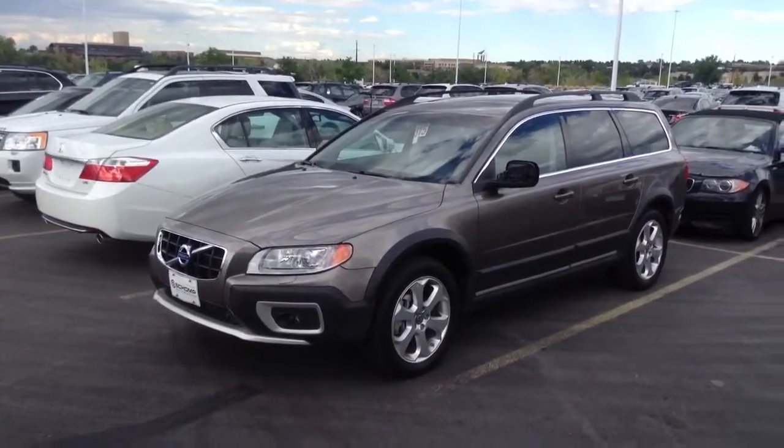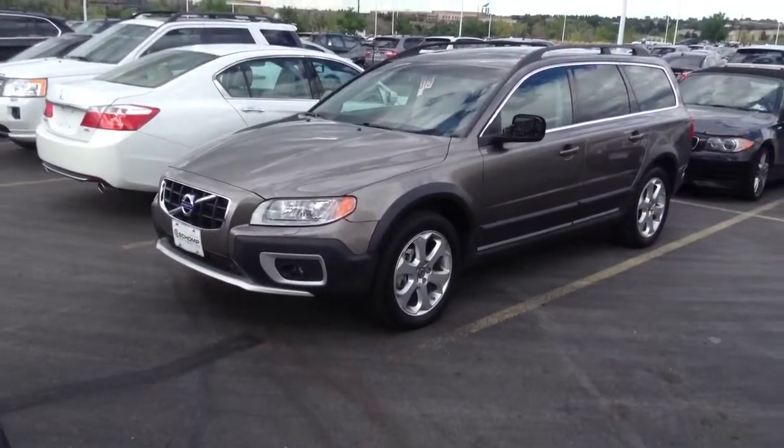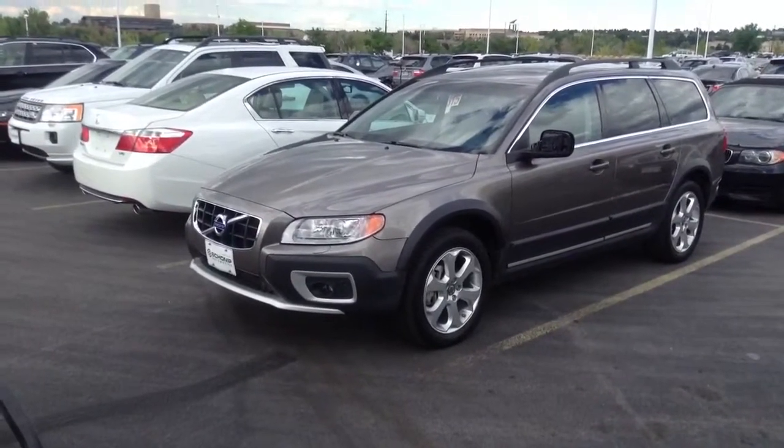Hi, it's Pat Hartman at Chant BMW. Just thought I'd send you a quick video of this really nice Volvo wagon.